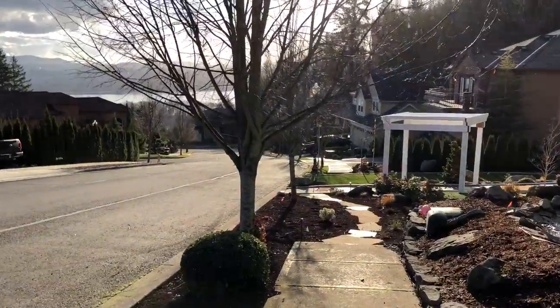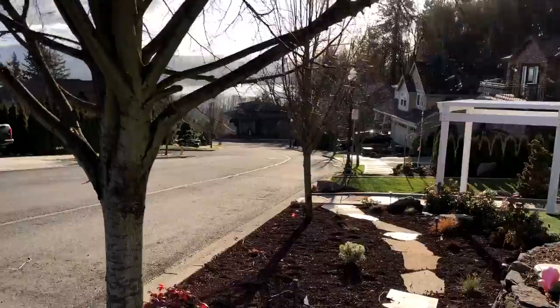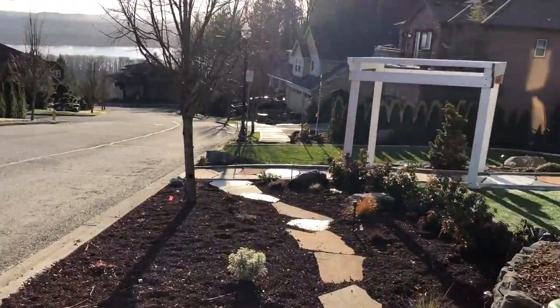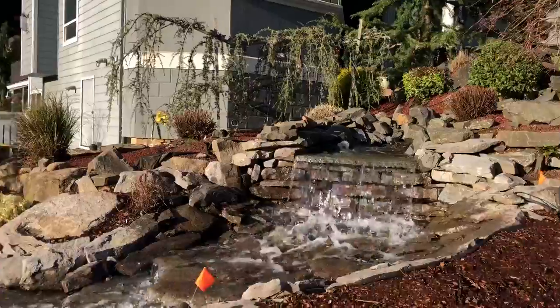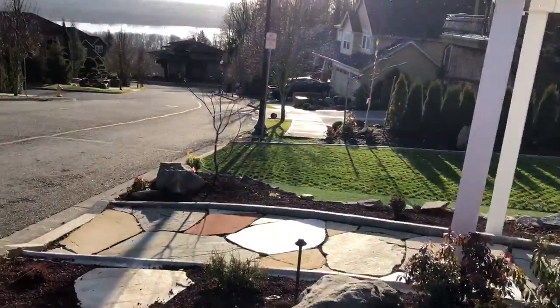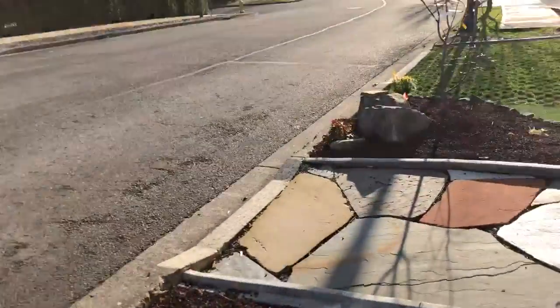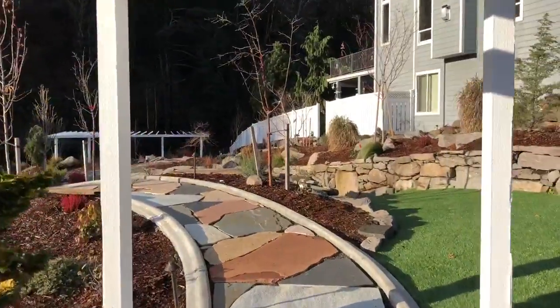It is a quick tour of our park — it's almost completed, not quite. Here is the entrance. There is a nice little river that runs through it and the entrance for the park.